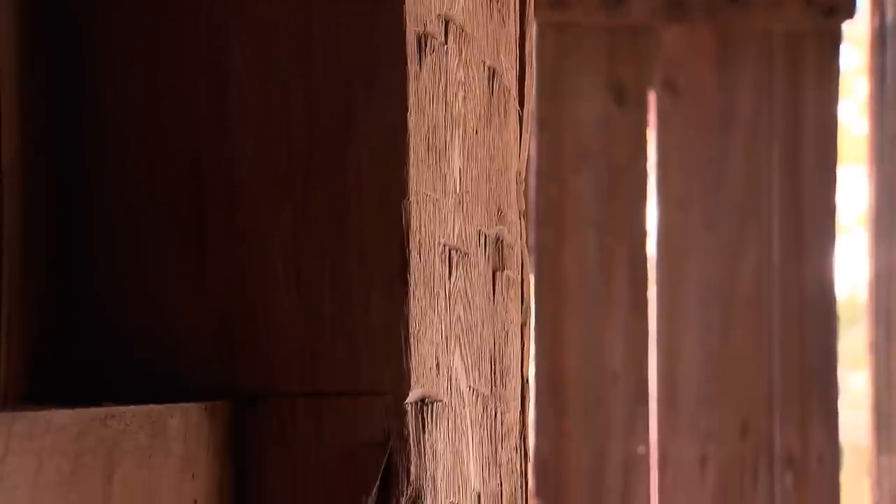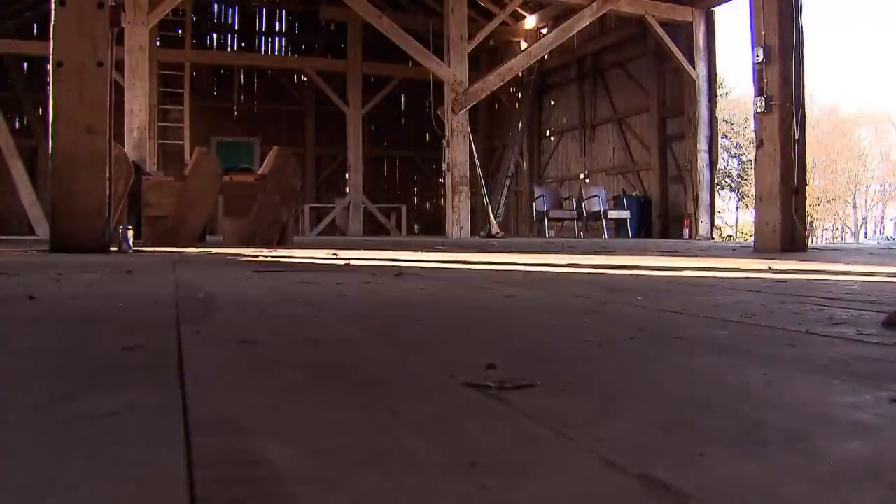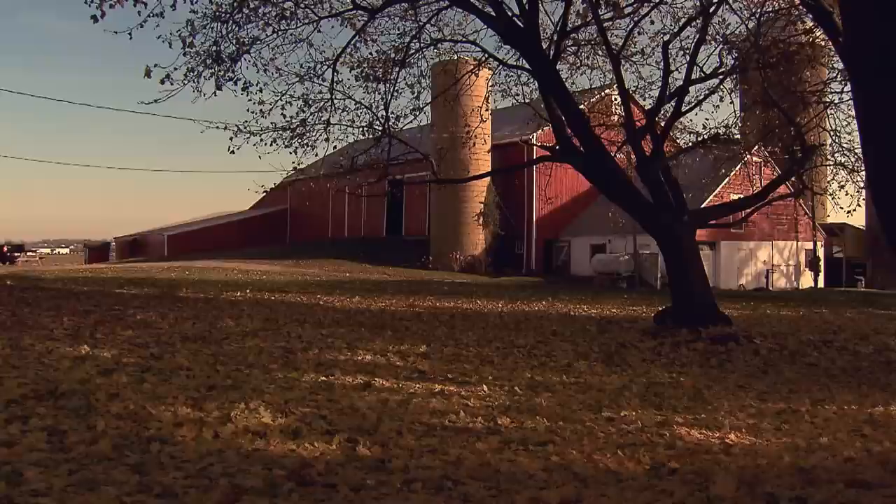Brandon hopes the future of his family barn includes more generations of Emersons. It's got a lot of history with five generations of Emersons growing up here, and it'd be nice if five generations from now someone could say, 'Yeah, I'm the 10th generation, we've been on this farm.' Whether someone's farming here or not, hopefully this barn is still standing.